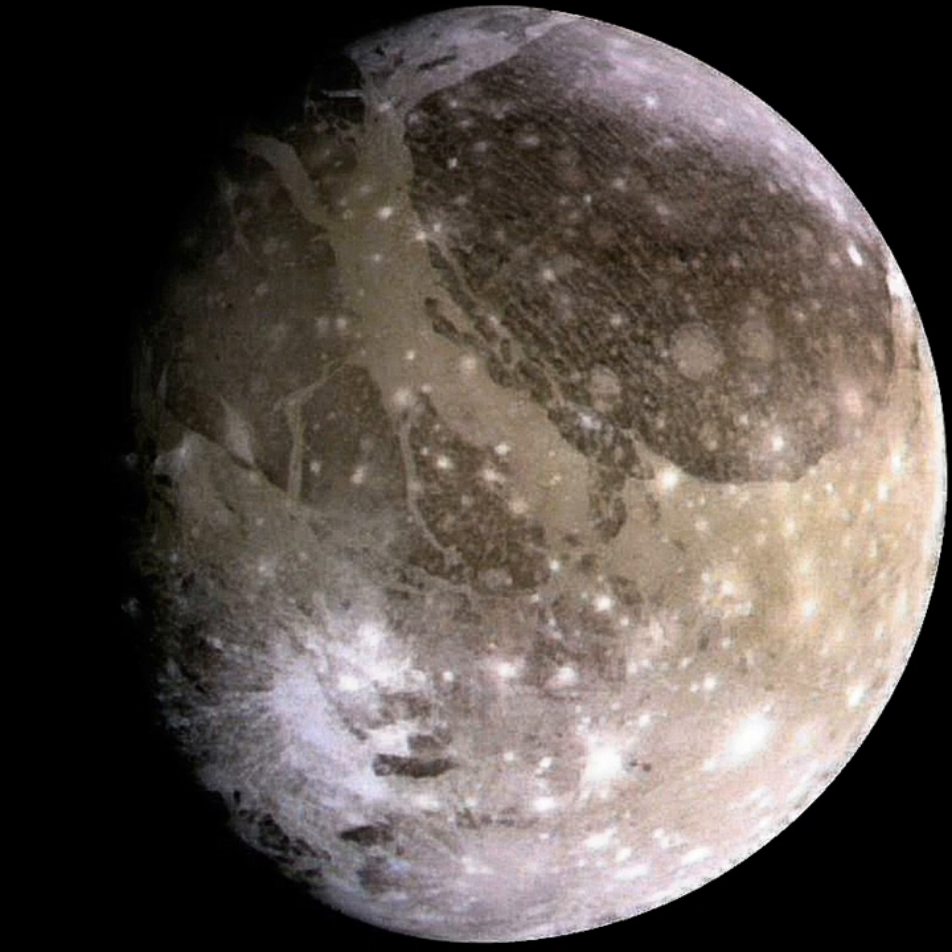The average density of Ganymede, 1.936 g/cc, suggests a composition of about equal parts rocky material and mostly water ices. The mass fraction of ices is between 46 to 50%, which is slightly lower than that in Callisto. Some additional volatile ices such as ammonia may also be present. The exact composition of Ganymede's rock is not known, but is probably close to the composition of L/LL-type ordinary chondrites, characterized by less total iron, less metallic iron and more iron oxide than H chondrites. The weight ratio of iron to silicon ranges between 1.05 and 1.27 in Ganymede, whereas the solar ratio is around 1.8.